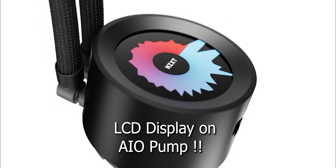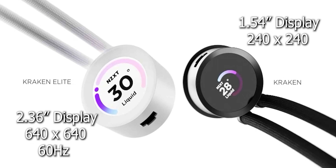Compared to last year's Kraken X series, the new Kraken series now features a fully customizable LCD display on board instead of the infinity mirror ring RGB design. Both the Kraken and Kraken Elite have displays, but the size differs — the base Kraken gets a 1.54 inch display, whereas the premium Kraken Elite gets a larger 2.36 inch display.